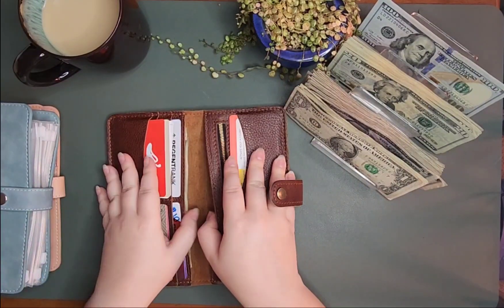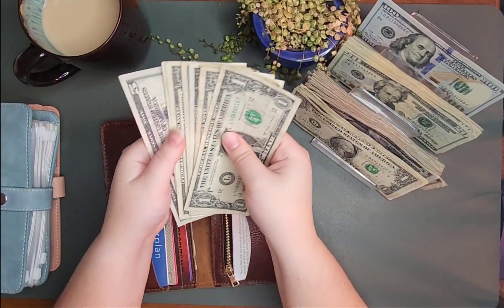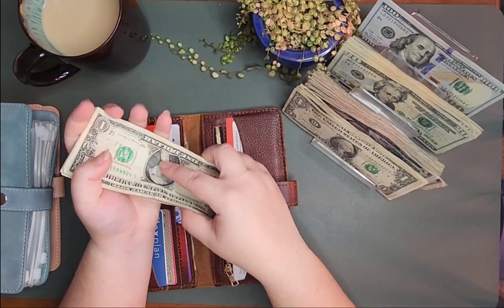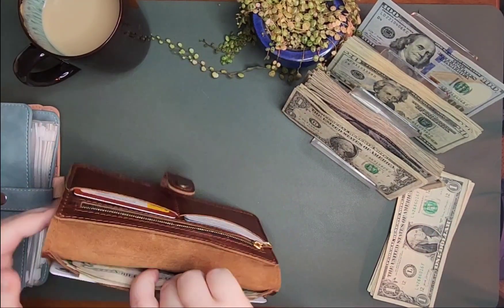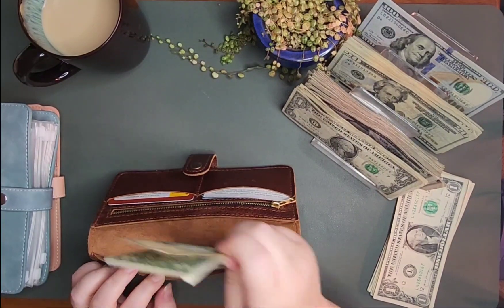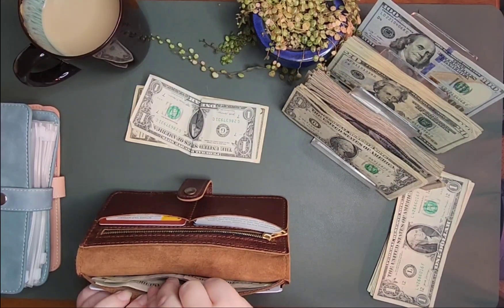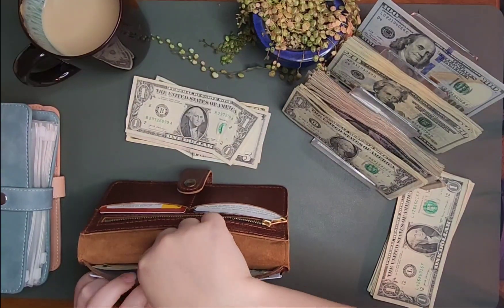I do have some rollover. So with groceries, I have $12 that I am going to set to the side for now. And then for personal spending and eat out, I do have rollover. Okay, so that's personal, and this is eat out.